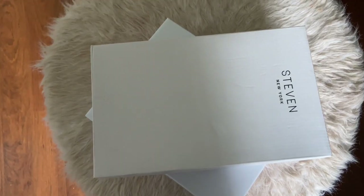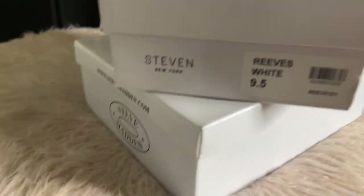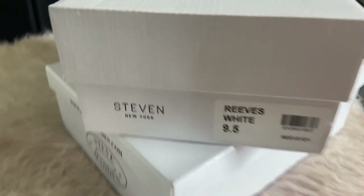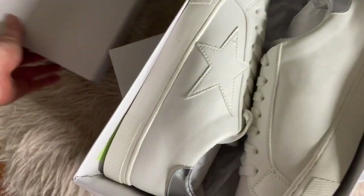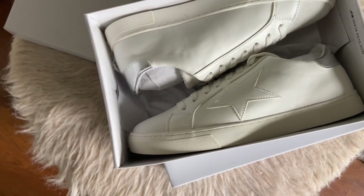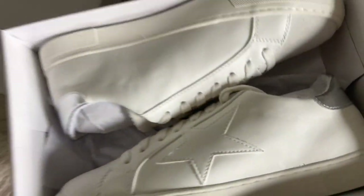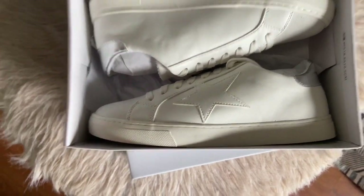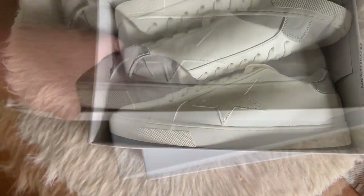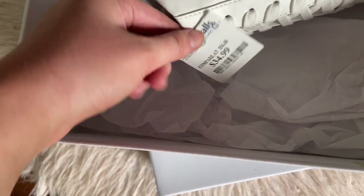While I was at Marshall's I also got two pairs of shoes. The first pair is by Steve Madden — they are called the Reeves White and I got them in a nine and a half. They are just a nice white basic sneaker with a star detail and a little shiny silver piece on the back. These would be really cute to wear in the summer or even transition into fall and winter. I got these for thirty-four ninety-nine.